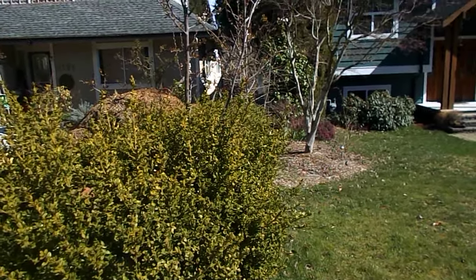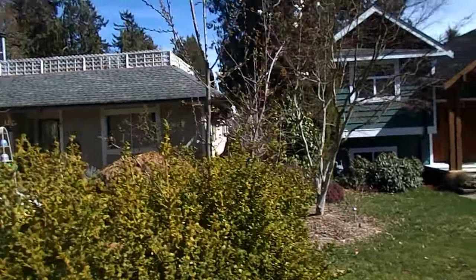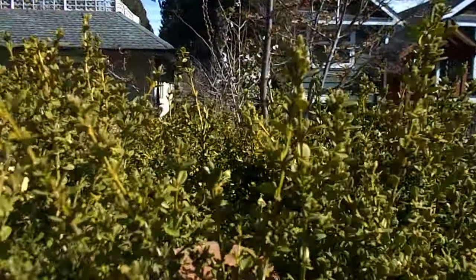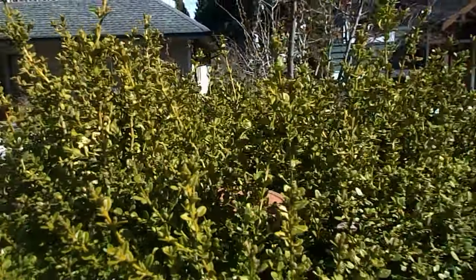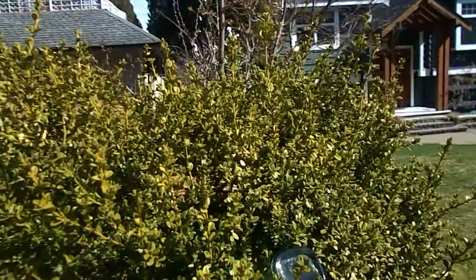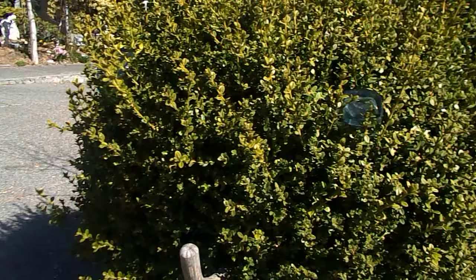This is the hedge, and here's the eyeballs — we call this Charlie the caterpillar. There's his eyes, his nose, his tongue or mouth or whatever.